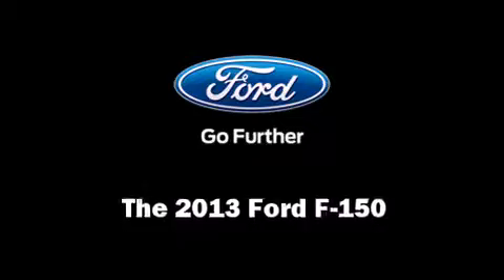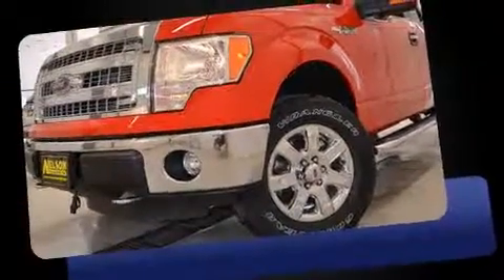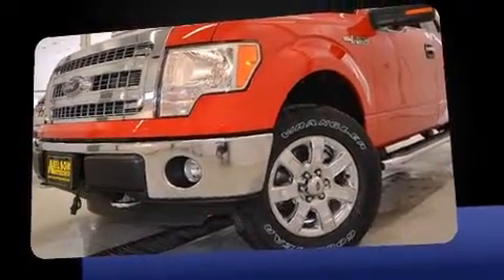Treat yourself to a test drive in the 2013 Ford F-150. It features 4-wheel drive capabilities, a durable automatic transmission, and a 5-liter 8-cylinder engine.